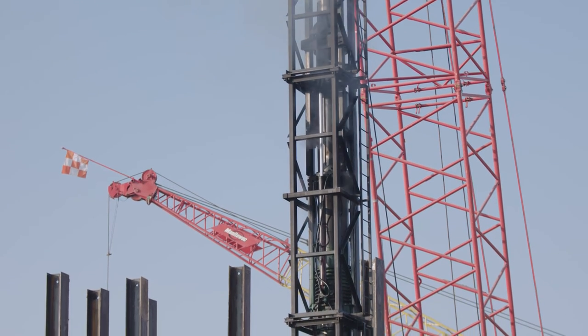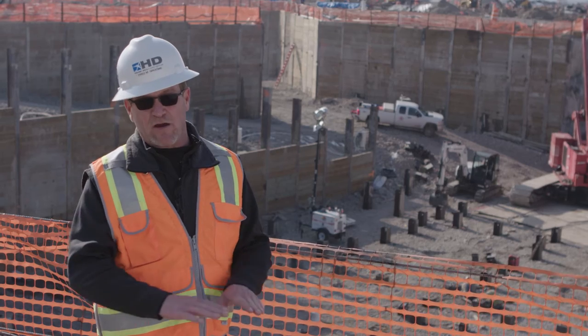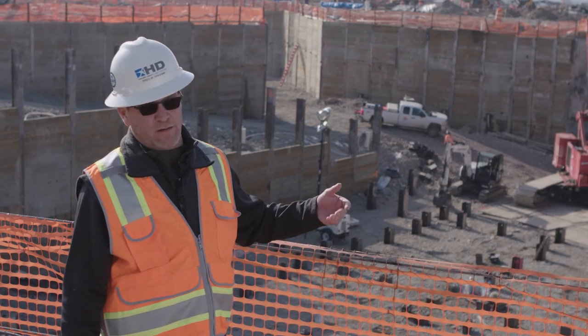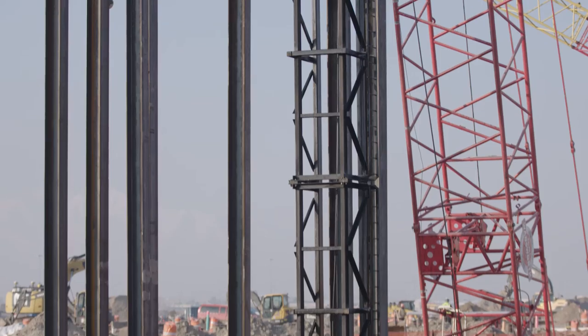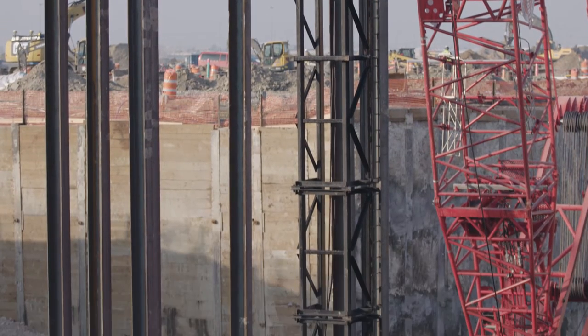The reason you use pile is they call it a deep foundation, and what you're doing is transferring the load of the new facility onto a layer down in the earth that can support the facility. Because we're working on a lake bed, there's not much good material until you get down to 60 to 70 feet below the surface.